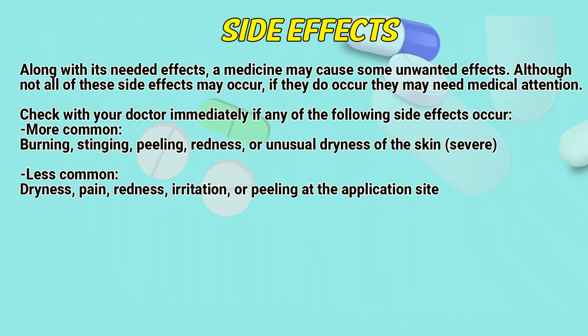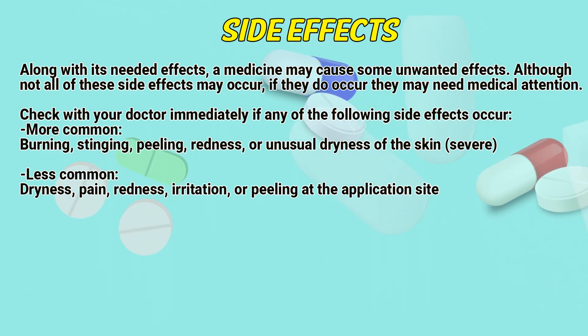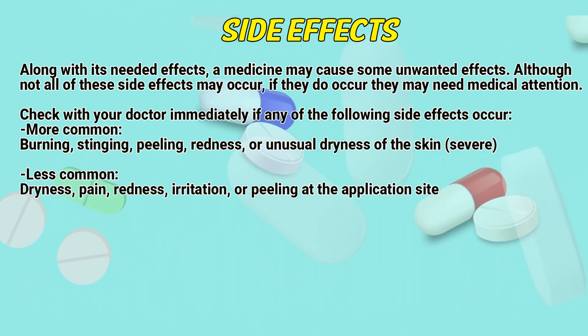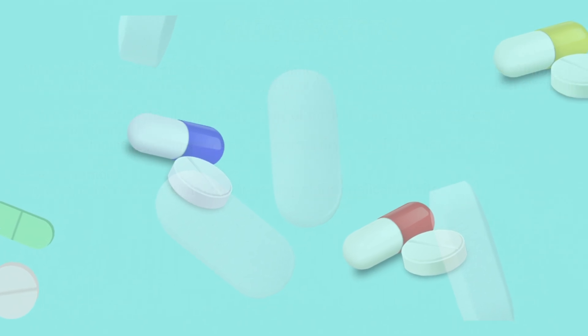Side Effects: Along with its needed effects, the medicine may cause some unwanted effects. Although not all side effects may occur, if they do occur, they may need medical attention. Check with your doctor immediately if any of the following side effects occur. More common: burning, stinging, peeling, redness, or unusual dryness of the skin — severe. Less common: dryness, pain, redness, irritation, or peeling at the application site.